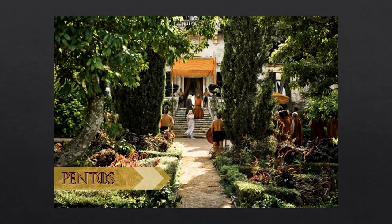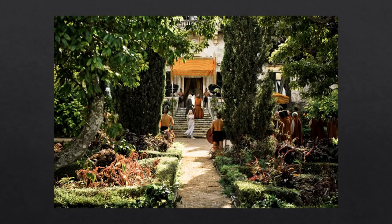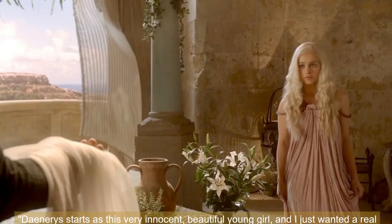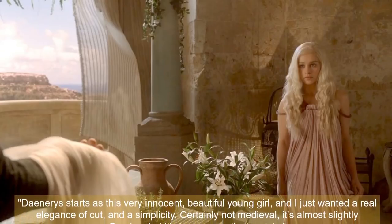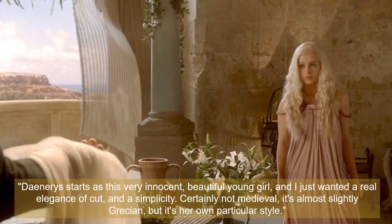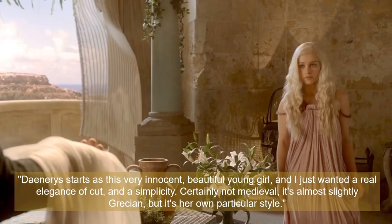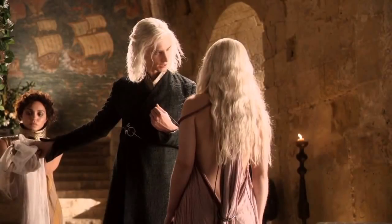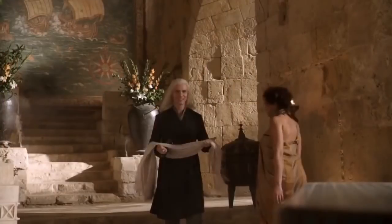Pentos is one of the free cities located on the western coastline of Essos across the Narrow Sea from Westeros — a large, rich city-state of merchant lords. Michelle Clapton says of Daenerys's Pentoshi style costume from season one: 'Daenerys starts as this very innocent, beautiful young girl and I just wanted a real elegance of cut and a simplicity — certainly not medieval, it's almost slightly Grecian but it's her own particular style.' While slavery is forbidden by law in Pentos, some magistrates like Illyrio float such laws with slaves dressed in bronze collars.